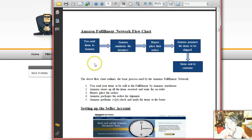It's talking about the whole fulfillment process. You send the item to Amazon, Amazon maintains inventory, and when a buyer buys the product it goes to Amazon, Amazon prepares the item to ship, and then sends it to you. So basically it's a pretty much hands-free operation.